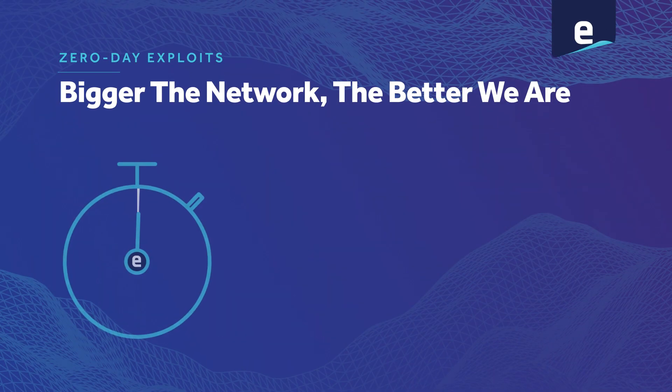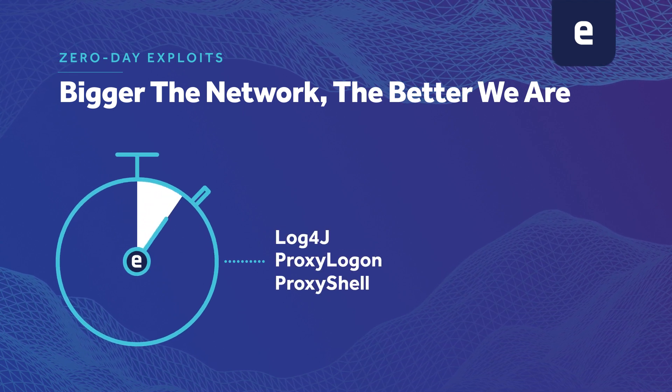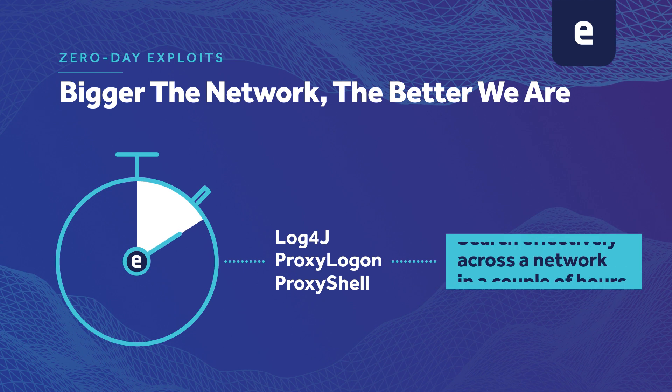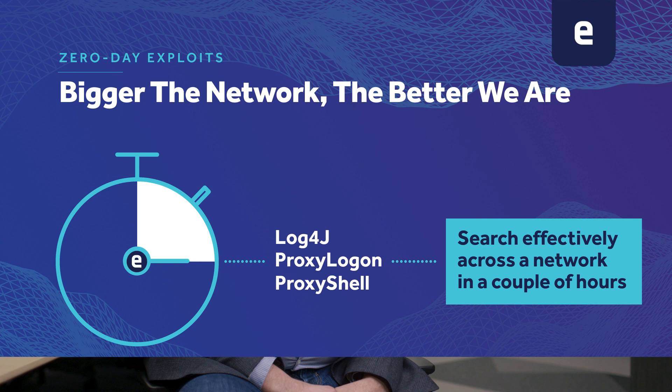Atlas XDR Investigator shines at scale — the bigger the network, the more effective we are. You look at recent zero-day exploits like log4j, proxy logon, proxy shell. We can search for those effectively across a network, regardless of jurisdiction, regardless of network size, in a couple of hours. There are no competitors that can touch this capability.